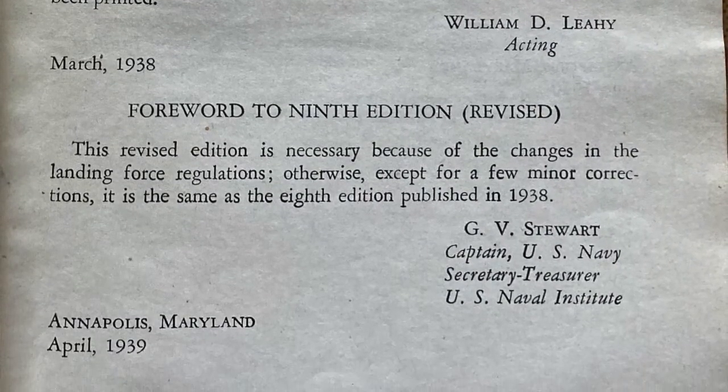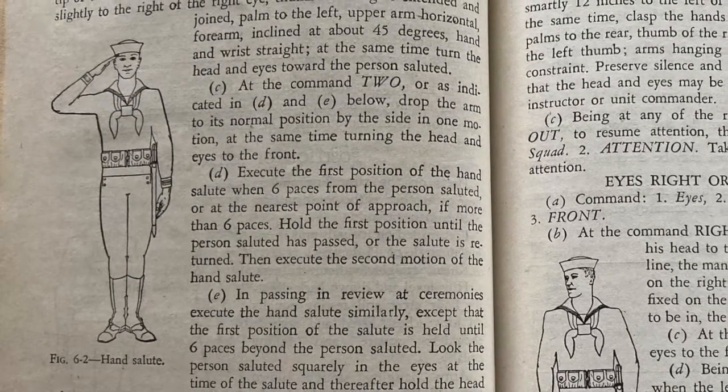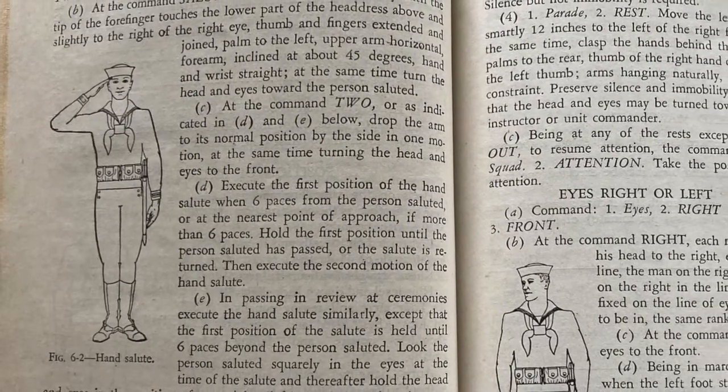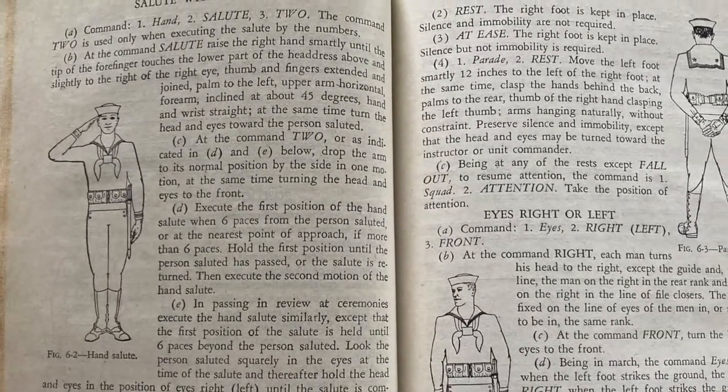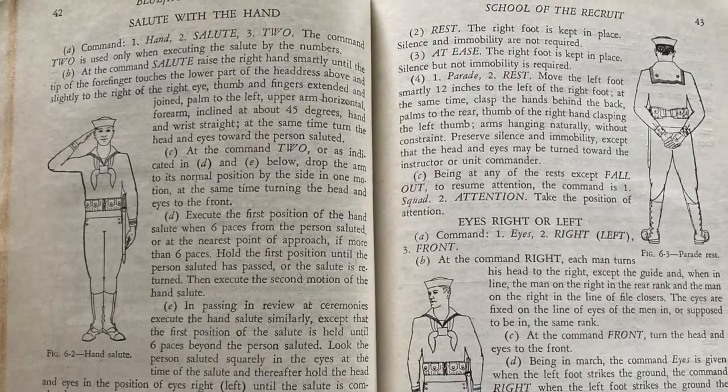It's considered the quote-unquote Bible for sailors and it covers a very wide range of topics including seamanship, gunnery drill, uniform care and maintenance, first aid, signaling, rules and regulations, knots, pay rates, among so many other things that can be found inside this Blue Jackets Manual.